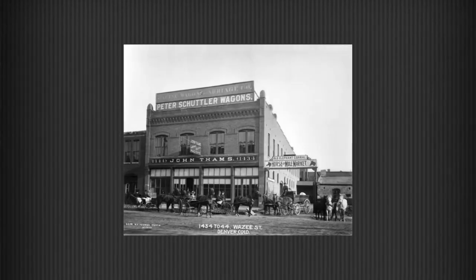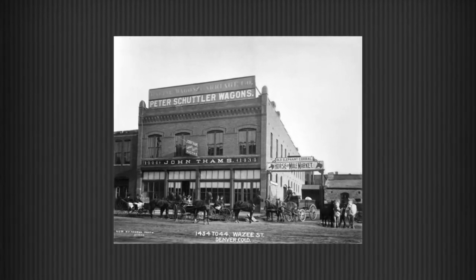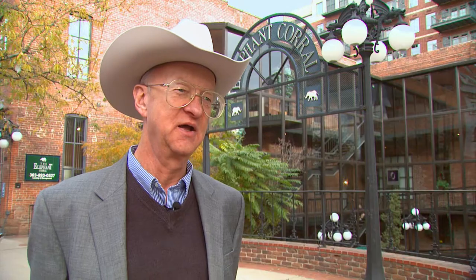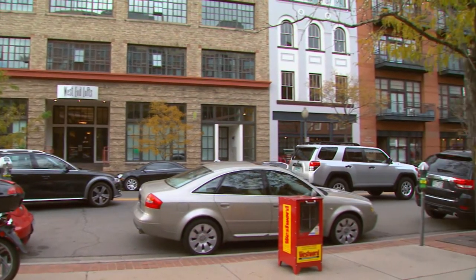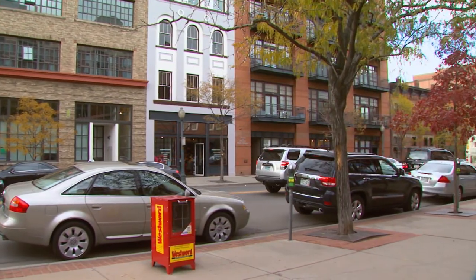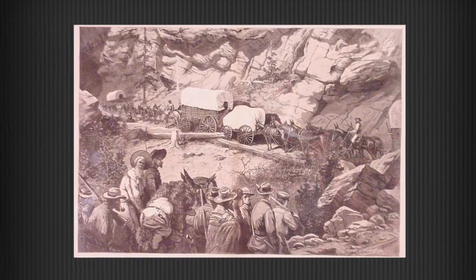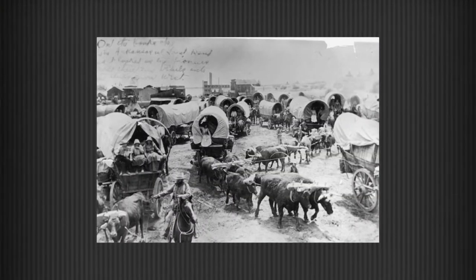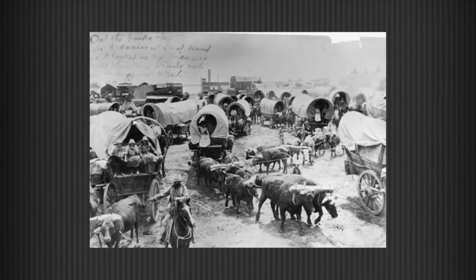But it wasn't like that in the 1850s when the Elephant Corral was Denver's first stockyards. A guy named John Thames opened the Elephant Corral, located in this facility on this street in lower downtown Denver. He catered primarily to horses, mules, and oxen — particularly draft teams — which farmers and ranchers used, and people towing wagons for freight, where they traded in the old tired ones and bought newer, younger ones.